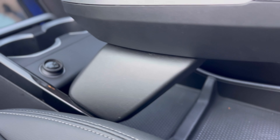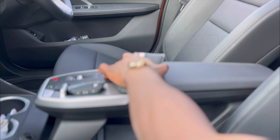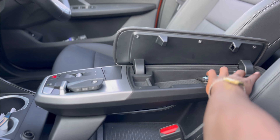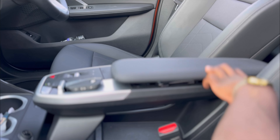Number three: the storage situation. The center console area is open — there's no closed compartment large enough to hide your valuables. Living in South Africa, you wouldn't want to leave your phone out in the open when parking at a mall. The only closed compartment is very small — my card holder can't even fit. That's the third thing I don't like about the vehicle.